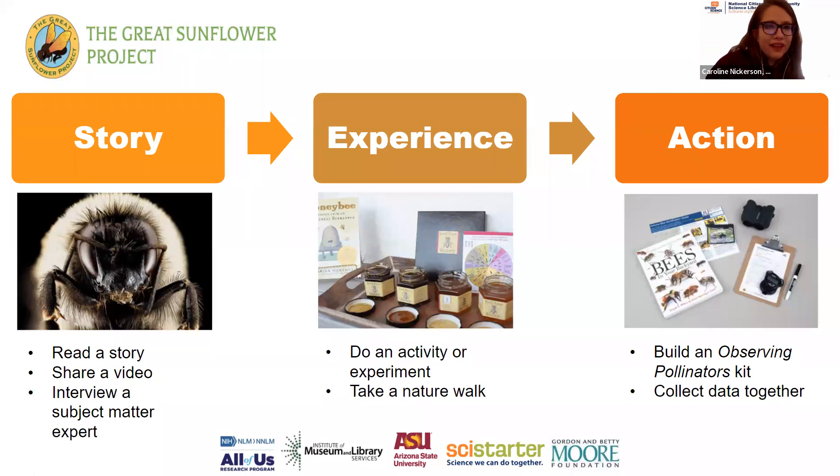Then you give the experience: maybe on a virtual program you go on your smartphone and show people the flowering plants in their area, or you show some pollinators in front of you. Then comes the action: you have people actually participate in the Great Sunflower Project. You sit outside, count the number of pollinators that visit a flowering plant in a minimum of five minutes, then report that data back to the project. SciStarter has data sheets you can download. By doing that, you're helping researchers understand globally where pollinators might be doing well and where their populations might need help.